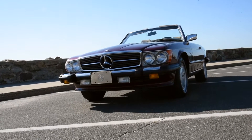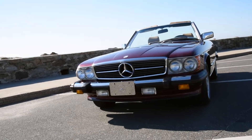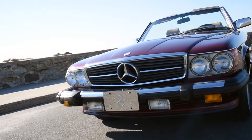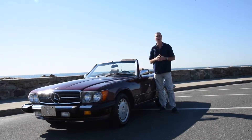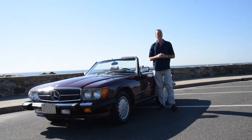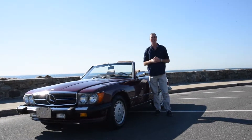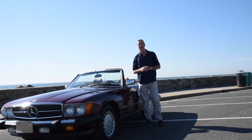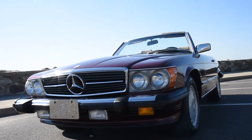Mercedes-Benz has been mastering the grand touring sports car market with their SL class since 1954. It has been a pinnacle for personal luxury and style. The popular 560 SL was manufactured between 1986 and 1989, but it was only available in the US, Canada, Japan, and Australia. Hi, I'm Don Laviano at Black Horse Garage in Bridgeport, Connecticut, and I am very excited to show you this Mercedes-Benz 560 SL.